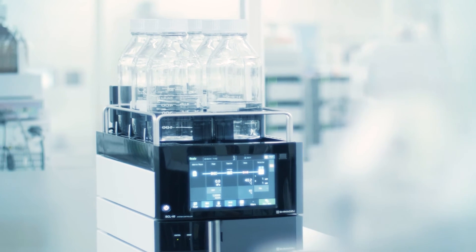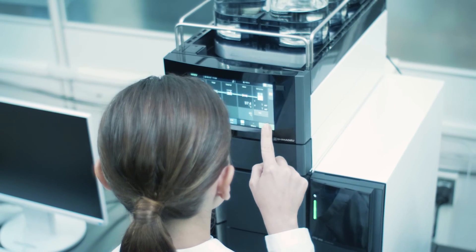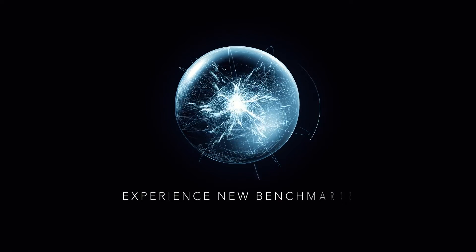Shimadzu Corporation's new industry standard UHPLC Nexera series. It liberates the operator and fully maximizes your instrument investment. Join the smart UHPLC revolution today and experience new benchmarks.